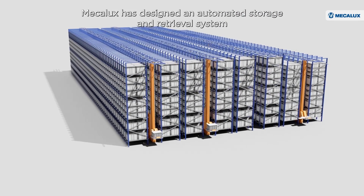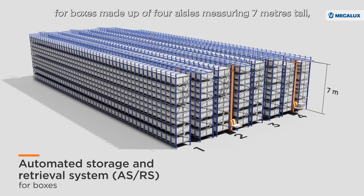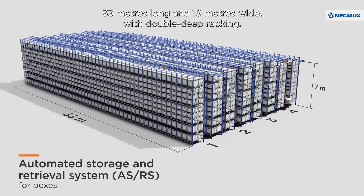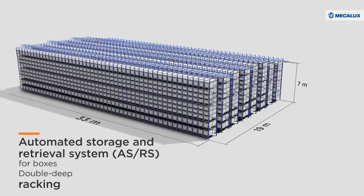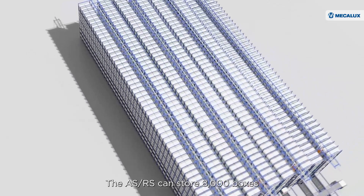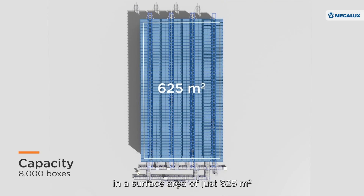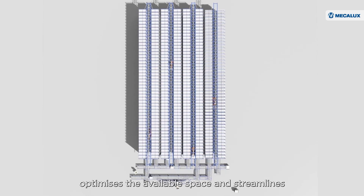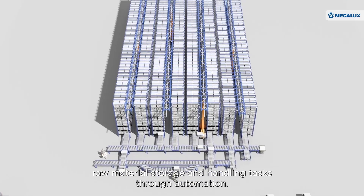Mecalux has designed an automated storage and retrieval system for boxes made up of four aisles measuring 7 meters tall, 33 meters long, and 19 meters wide, with double-deep racking. The ASRS can store 8,000 boxes in a surface area of just 625 square meters, optimizing available space and streamlining raw material storage and handling tasks through automation.